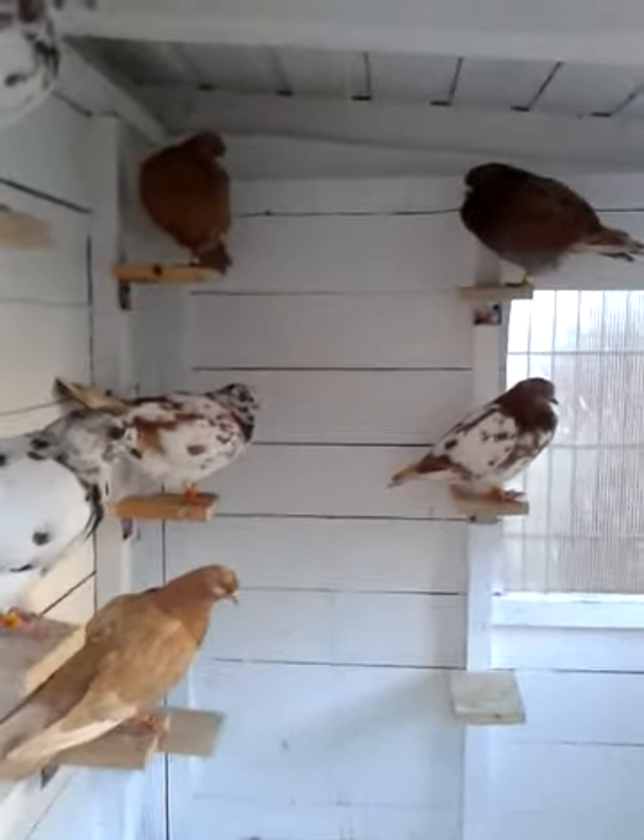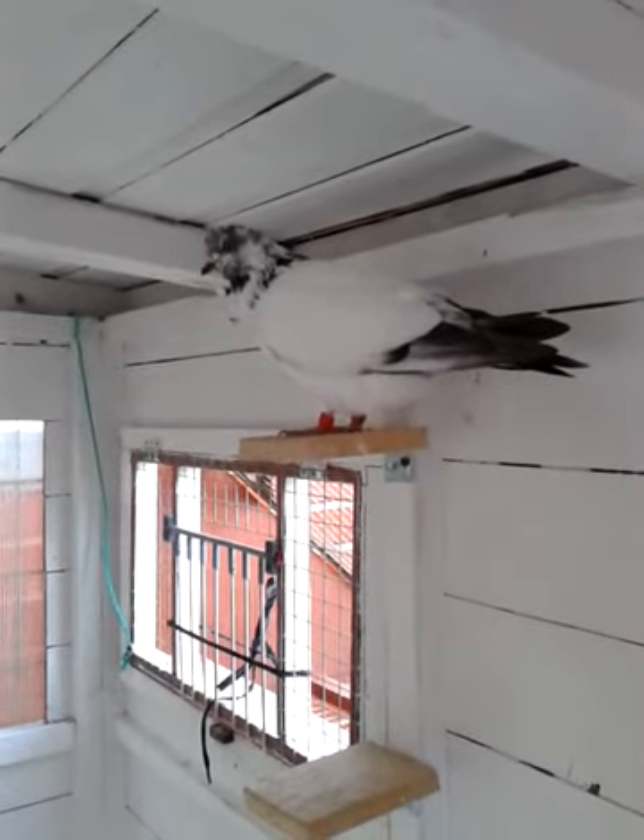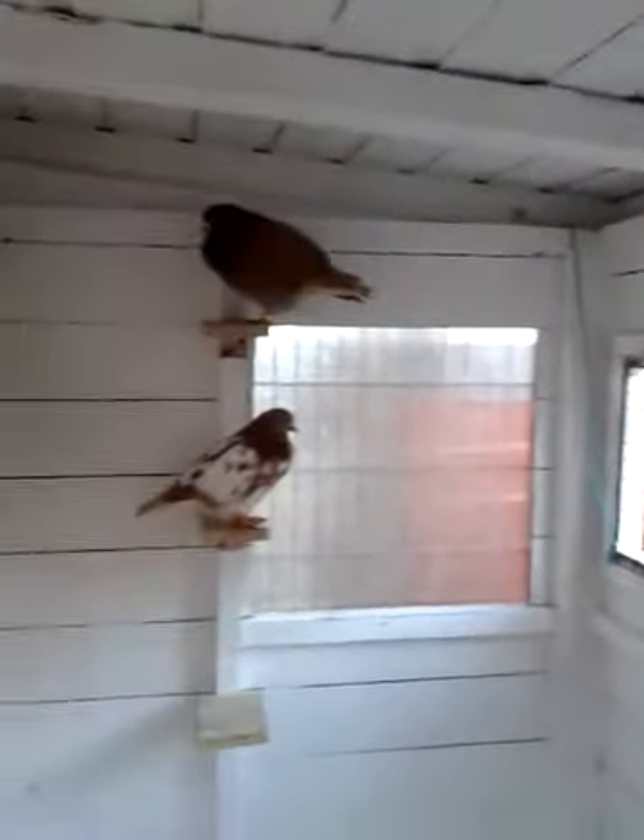They've ended up with 8 cocks and 7 hens, and they're all absolutely cracking birds.